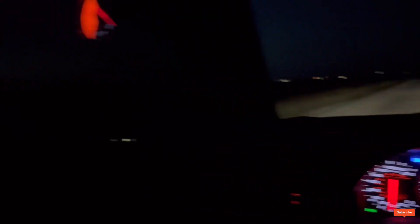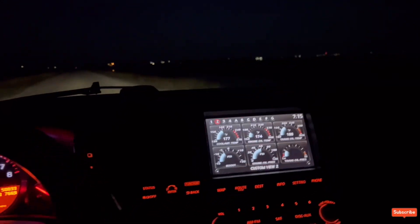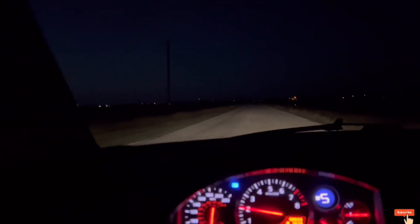I will say this though — I definitely have to use my brights now with this windshield. Back where I live there are obviously zero street lights, only house lights out here in the country, so it is no joke dark.